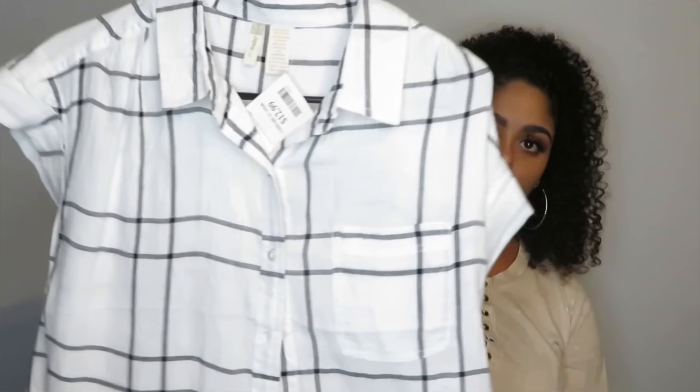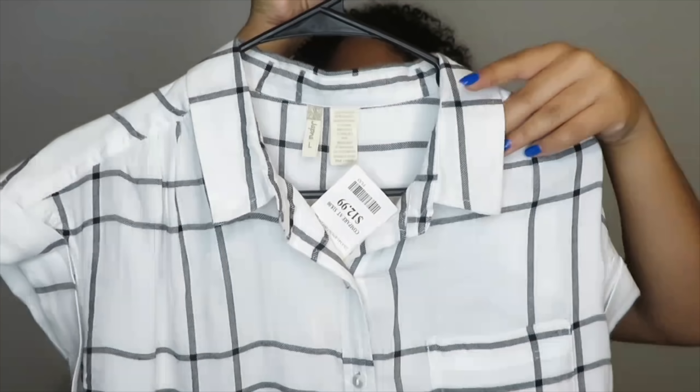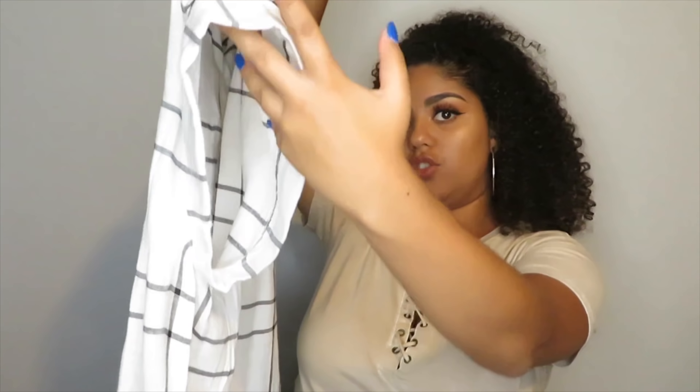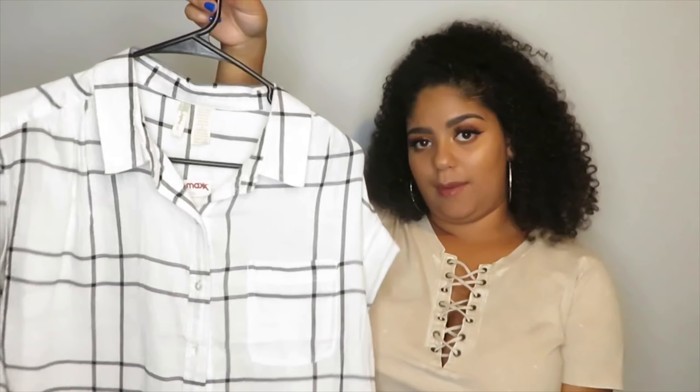The next thing I got is this super cute button-down shirt. It has a little collar — I usually wouldn't go for something like this because I feel like collars look weird on me, but this one fit really cute. The only thing that's kind of annoying is the sleeves go down really low so you can see your side boob in it, so you have to wear a cami under it, but it's not too bad.